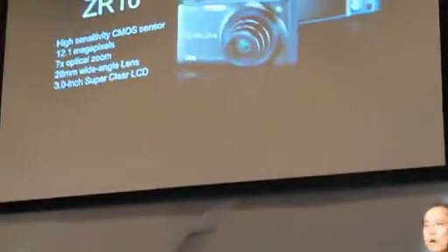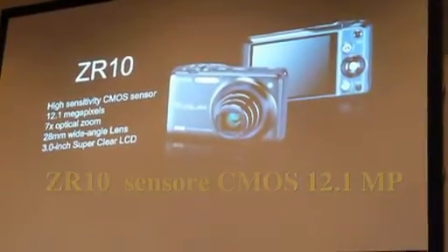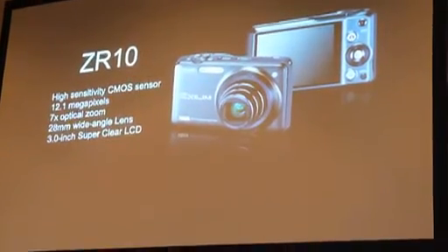I would like to introduce each model one by one. This is the ZR10. The keyword of this model is digital art entertainment.